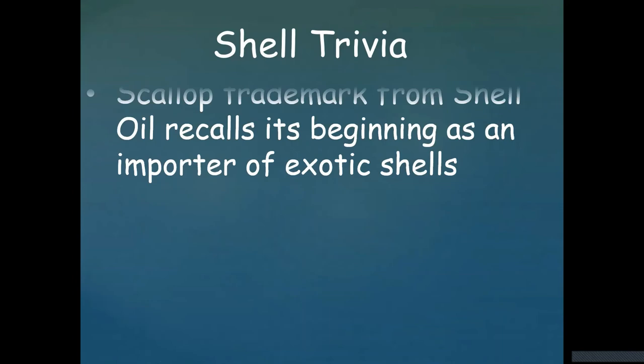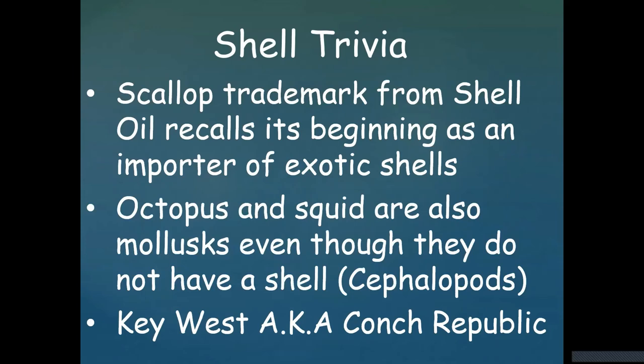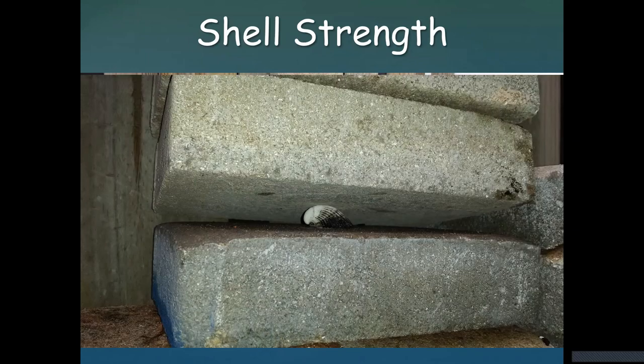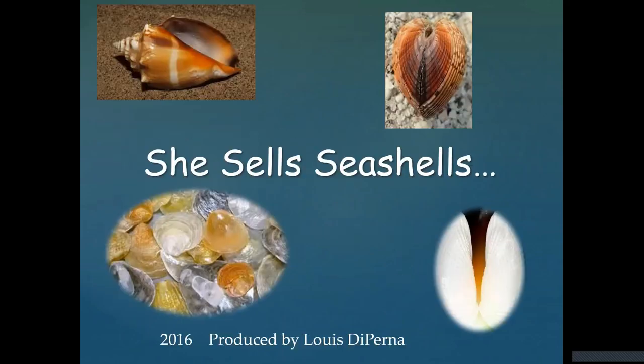A little shell trivia: the scallop trademark used by Shell Oil recalls its beginning as an importer of exotic shells. Octopus and squid are mollusks even though they don't have shells — they're known as cephalopods. And Key West is also known as the Conch Republic. Finally, shells are three layers of very strong calcium carbonate designed to withstand the pressure of the ocean. A little shell from a bivalve held up under a bunch of bricks, showing how strong they can be underwater. That's the end of the show.